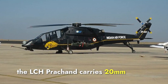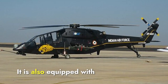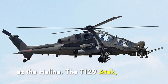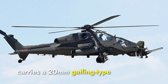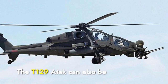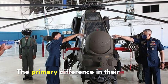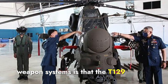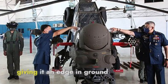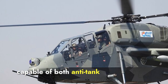In terms of weapon systems, the LCH Prachand carries 20mm cannons, 70mm rockets, air-to-air missiles like the Mistral, and anti-tank guided missiles such as the Helina. The T-129 Atak carries a 20mm Gatling-type cannon, 70mm rockets, anti-tank missiles like the UMTAS, and can also be equipped with Stinger air-to-air missiles. The T-129 Atak has a stronger focus on anti-tank and armored target capabilities, while the LCH Prachand is versatile in both anti-tank and air-to-air combat.